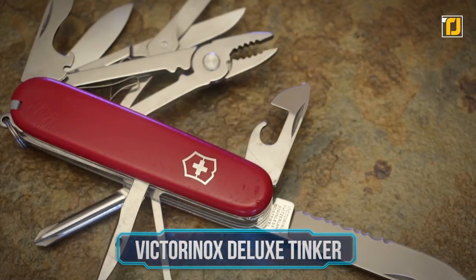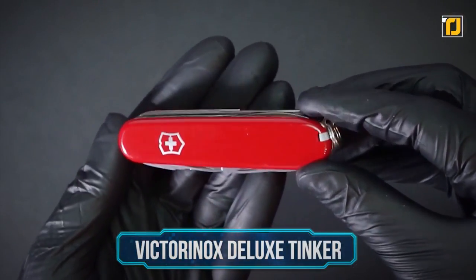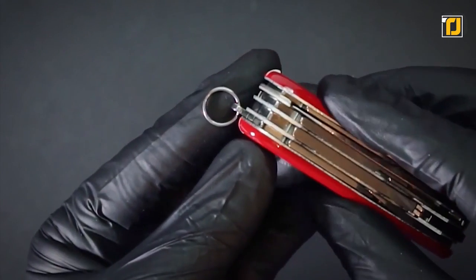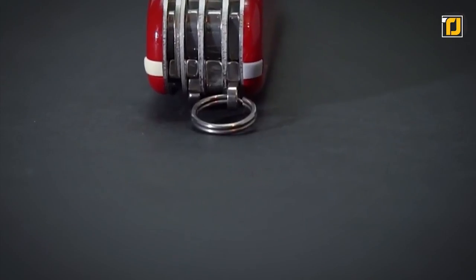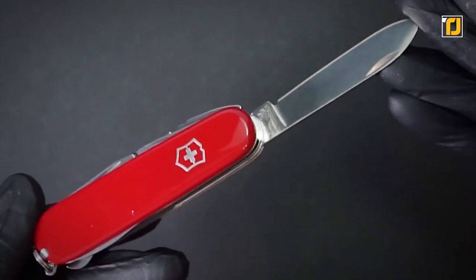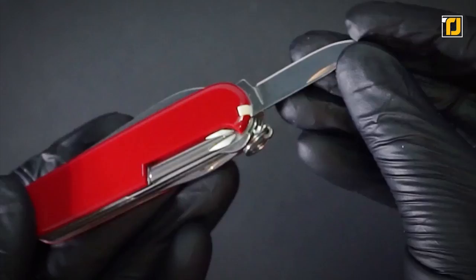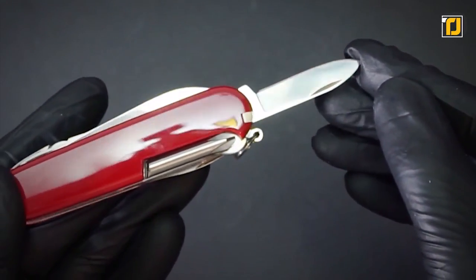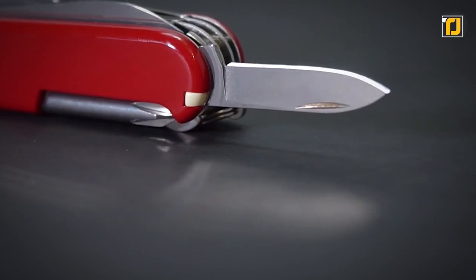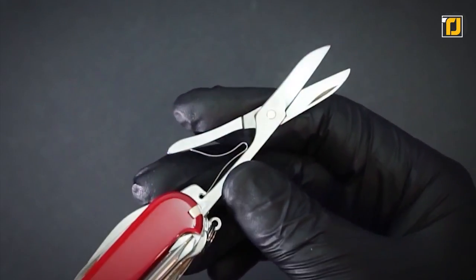Number 7: the Victorinox Deluxe Tinker. This multi-tool is an excellent build with an end-to-end finish on every tool that's unmatched. It's got fold-out pliers that, due to their size, may not seem very useful, but they're certainly very handy for precision jobs — they'll probably do a better job at that than bigger, bulkier tools. In this little package, you have 17 mini-tools packed in. As for reliability, you can be confident, since the company offers a lifetime warranty. It's also rather easy to replace the common parts of this tool yourself.